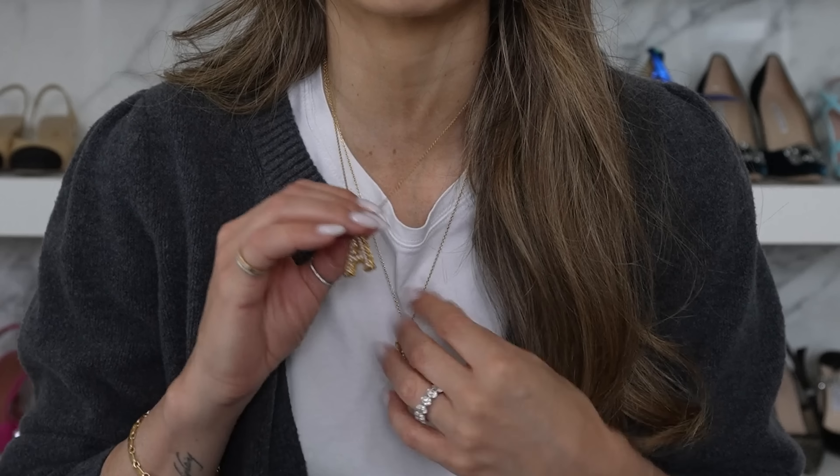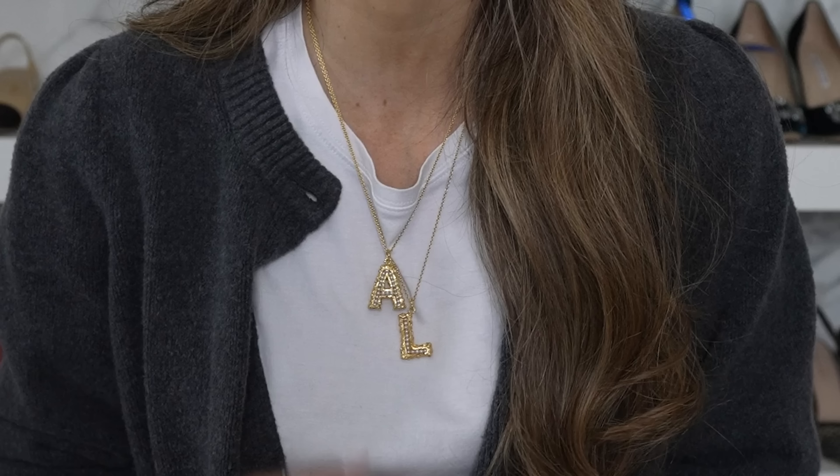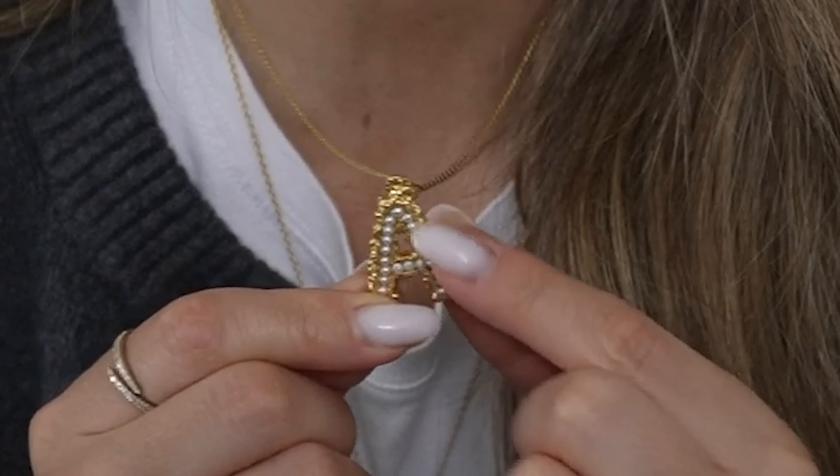The first thing I wanted to mention were these Pacharee necklaces. The amount of DMs I received about these necklaces is unreal — probably one of the most requested pieces by far that I was asked to link on my story. I have two necklaces stacked together, an A and an L for my kids' initials. I love that these are adjustable so you can wear one higher and one lower to see both initials. They have this little mini pearl detail on the inside of the raw gold edge. These are my new favorite necklaces and I've been wearing them every single day.